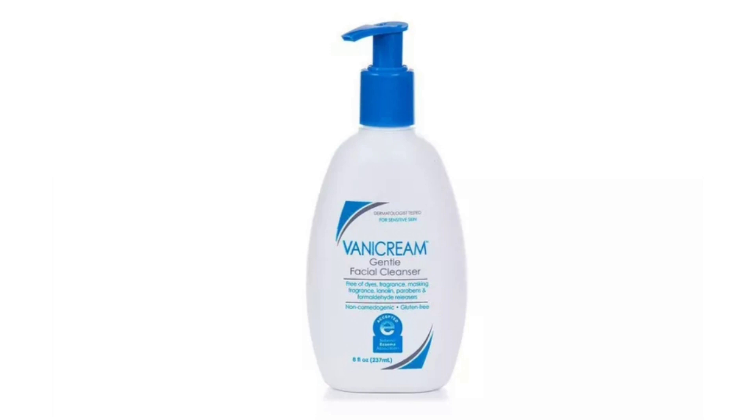Number five: Vanicream Gentle Facial Cleanser. People with sensitive skin often struggle to find skincare products that don't create redness or irritation. I recommend checking out this affordable face wash that was specifically formulated without many ingredients known to be sensitizing. It's free from fragrance, soap, dyes, gluten, and more. The light creamy formula contains glycerin to hydrate the skin, as well as coco glucoside, a coconut-based surfactant to cleanse. This cleanser is very affordable and very gentle for any skin type.